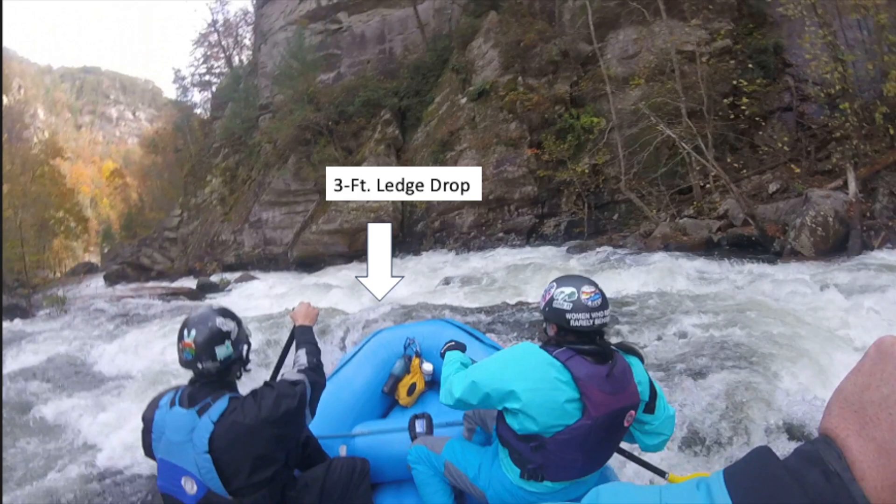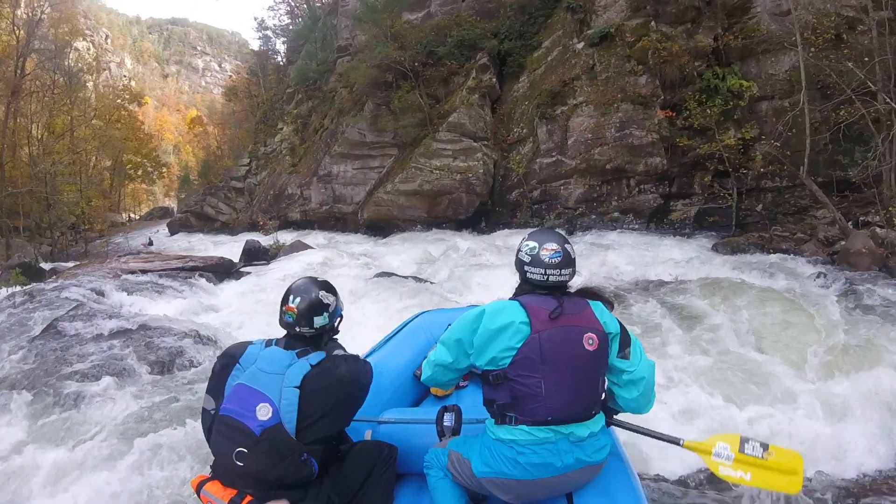You're going to get some speed to boof over this 3-foot ledge drop here. Don't take this one lightly.